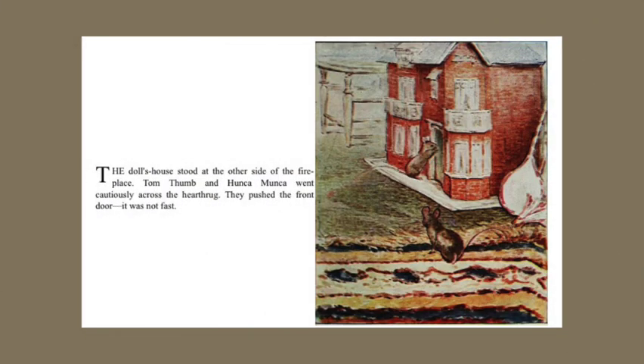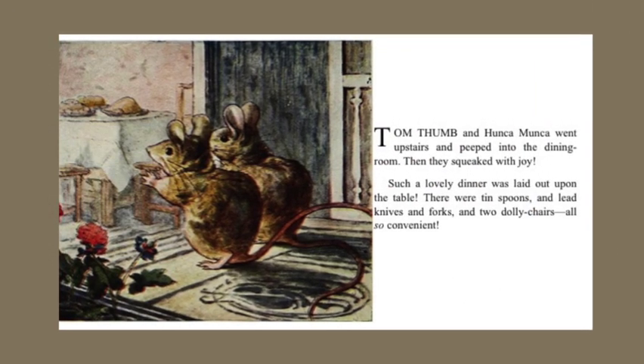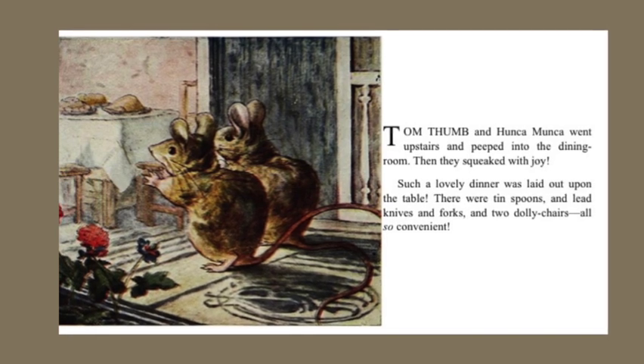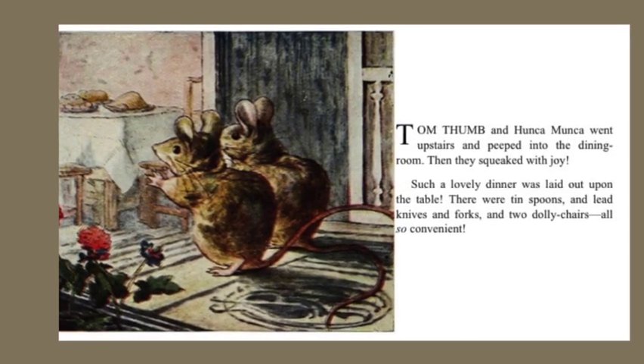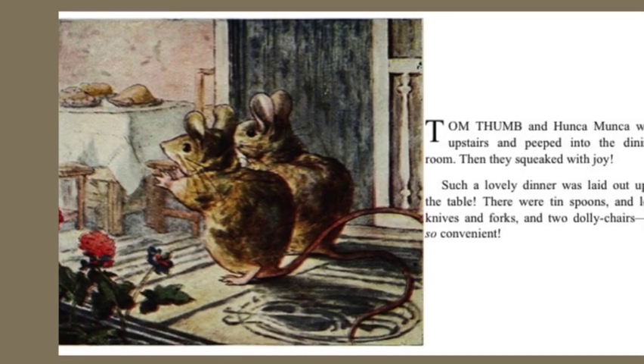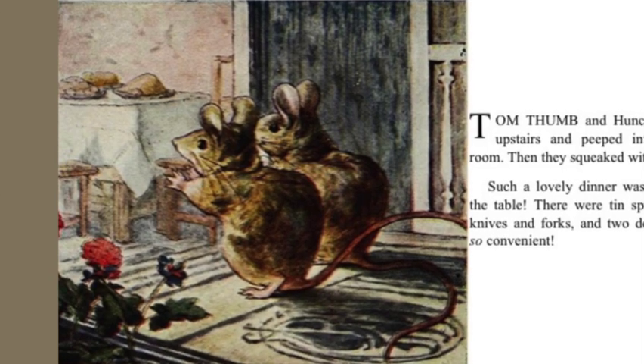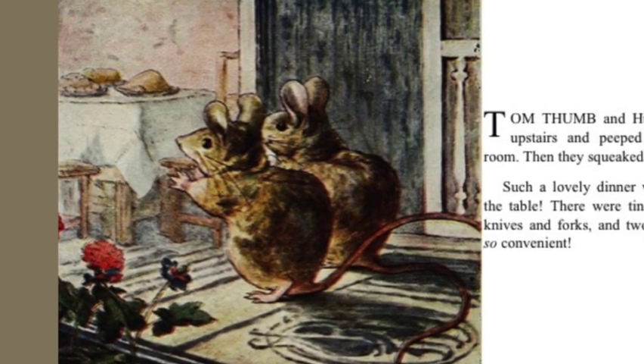The doll's house stood at the other side of the fireplace. Tom Thumb and Hunkamunka went cautiously across the hearth rug. They pushed the front door — it was not fast. Tom Thumb and Hunkamunka went upstairs and peeped into the dining room. Then they squeaked with joy. Such a lovely dinner was laid out upon the table. There were ten spoons and lead knives and forks and two dolly chairs — all so convenient!